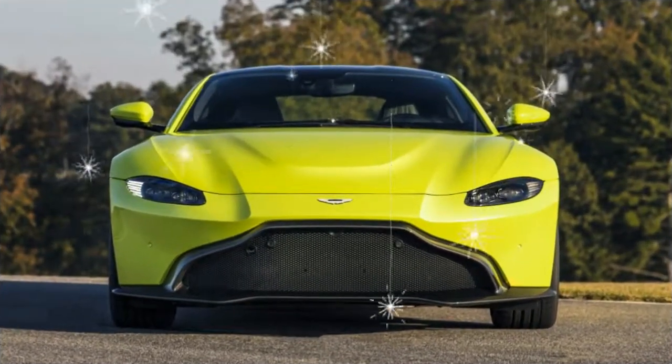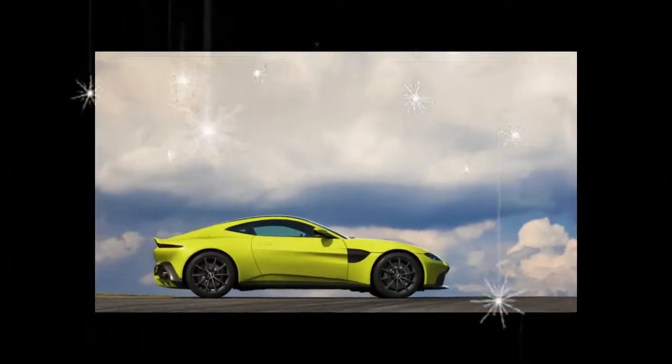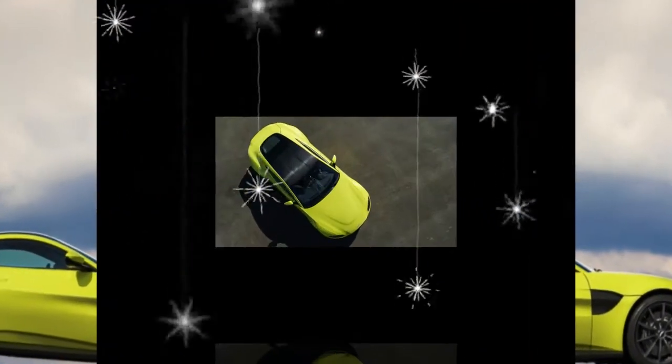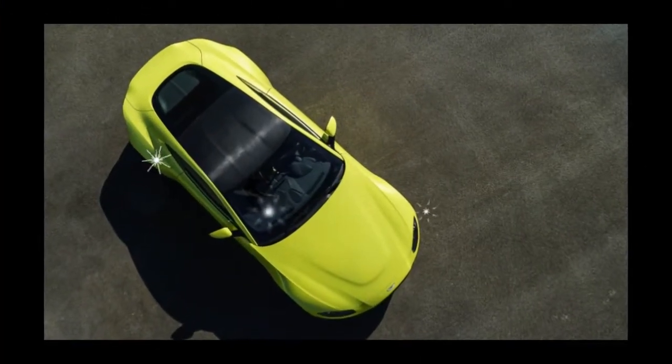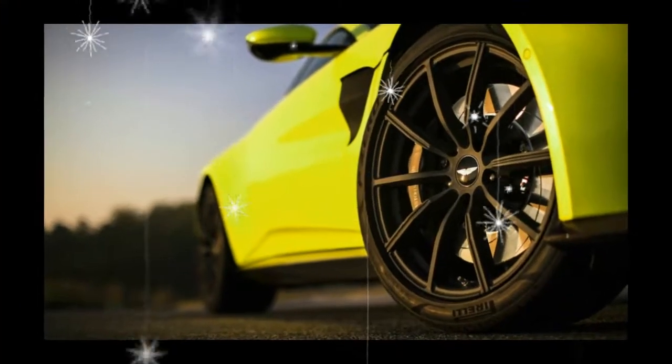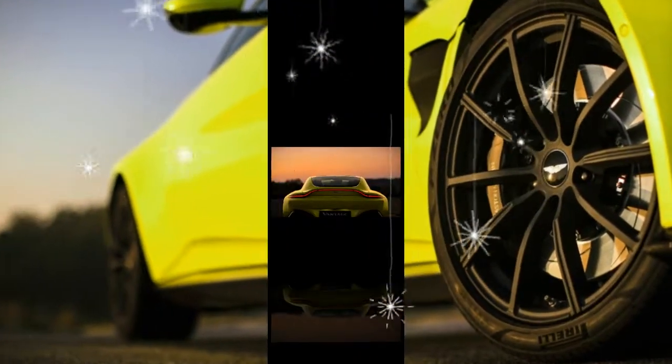First off, the hue the brand has selected as a launch color — lime essence — looks like ionized absinthe. Additionally, the car is rimmed along its ground-hugging nether regions, from chin to rear, in sharp sinew of starkly contrasting polished carbon-fiber arrow effects.